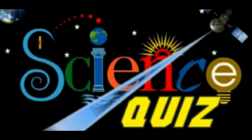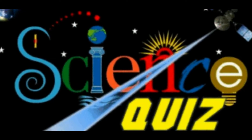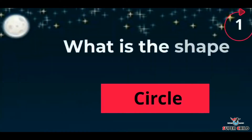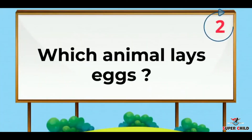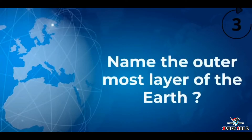Hello kids! Today in Superchild we have brought for you a science quiz. We'll start with the first question: What is the shape of a full moon? It's very easy — yes, it's a circle. Next, which animal lays eggs? The answer is duck. Next, name the outermost layer of the Earth.